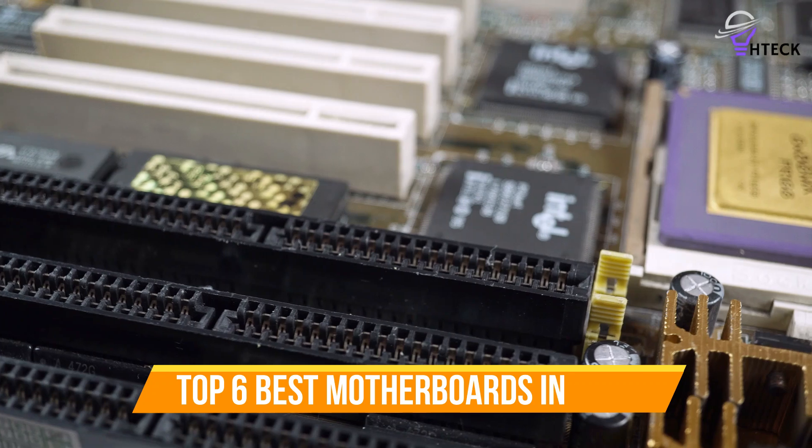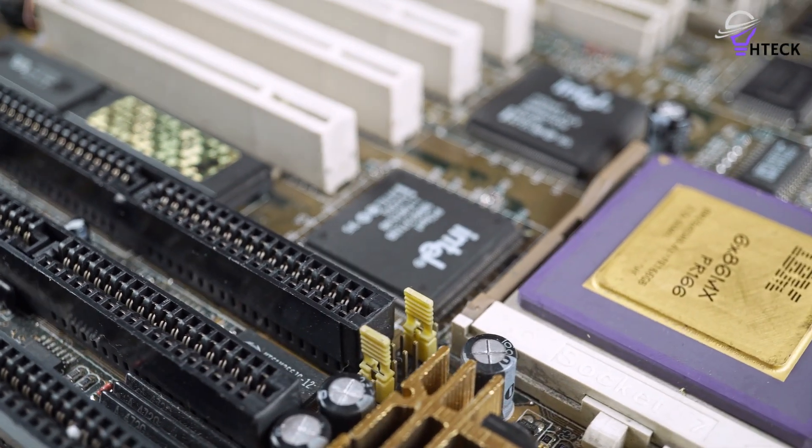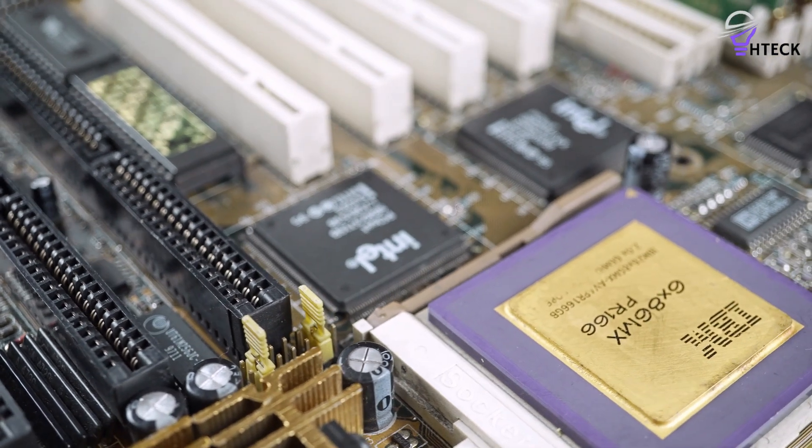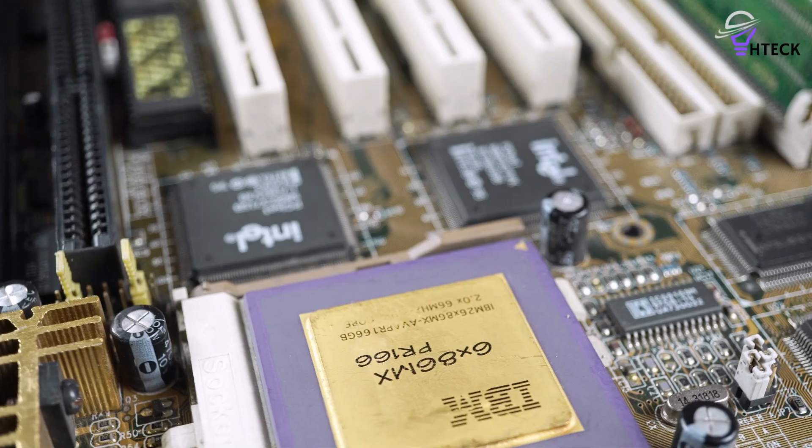To help you find the right model, we've listed the top 6 best motherboards and their key features, plus the things you need to consider to help you choose the best one for you. Links to all products mentioned in the video are in the description below, so let's get started.